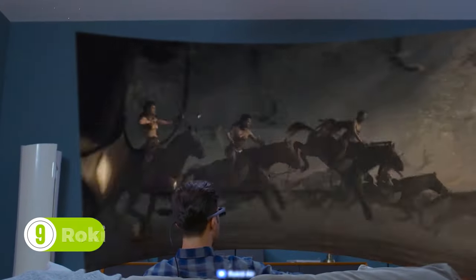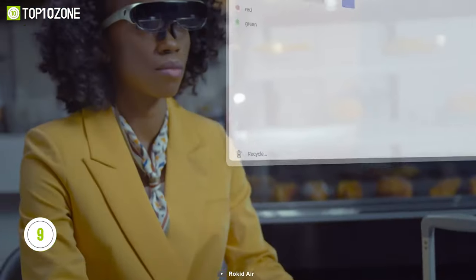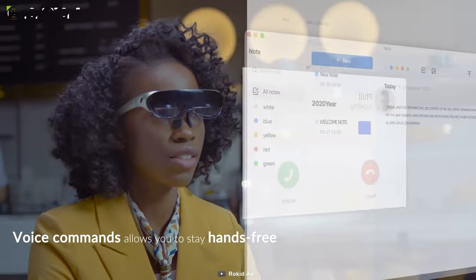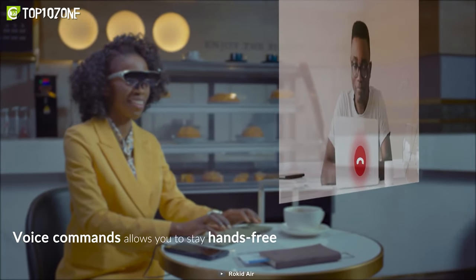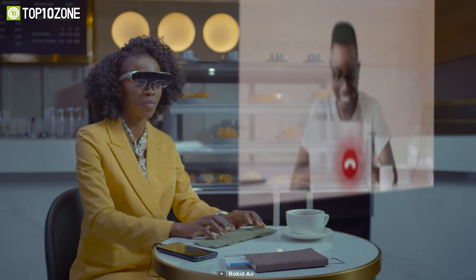Watch movies, play games, or follow along with maps with the Rokid Air. These AR glasses have a wide application for business, study, and entertainment. This gadget unlocks infinite possibilities, and all your content will be overlaid onto the real-world view right in front of you.